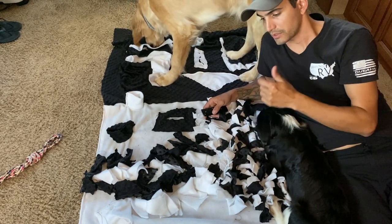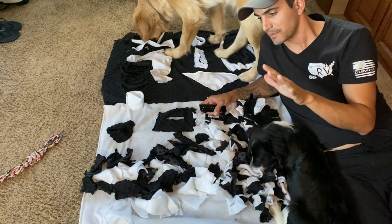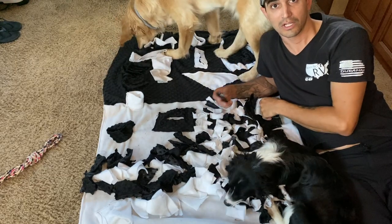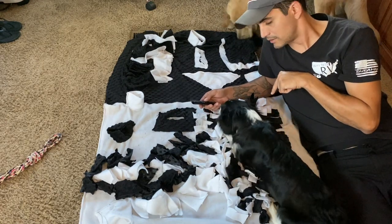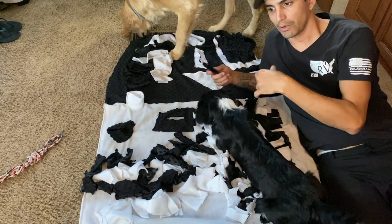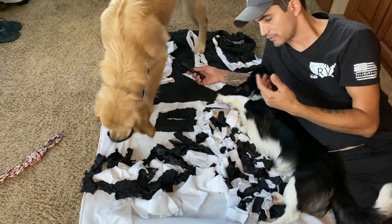Erica made this snuffle mat for the dogs with her sewing machine — it's only her second project, so she wanted a little disclaimer out there. It's not meant to look pretty, just meant to be functional for the dogs, which I think is perfect. They seem to love it, as you can see Jasper is still going. You can just fold it up, throw it in a ball, throw it in the corner. It doesn't really take up a lot of space, but when it's out it works great for the dogs for stimulation.